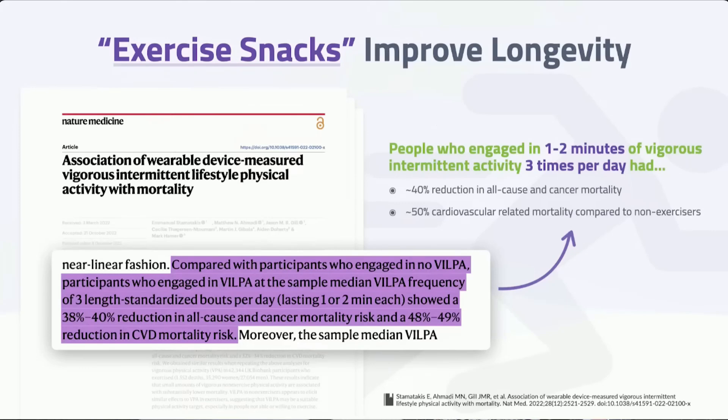There's another type of exercise snack that takes advantage of everyday situations — it's called Vigorous Intermittent Lifestyle Activity, or VILPA. For example, if you work on the fourth floor of an office building, rather than just walking up the stairs, you sprint. Or if you walk to your office, rather than just walking, you interval walk or sprint — doing some sort of interval where you're getting your heart rate up.